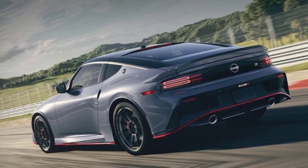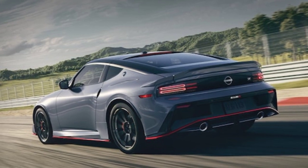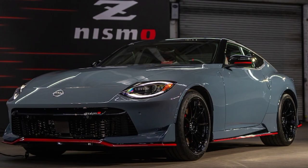The Nismo also gets unique 19-inch wheels and tires, as well as aerodynamic bodywork that includes a front splitter, side skirts, and a rear wing.